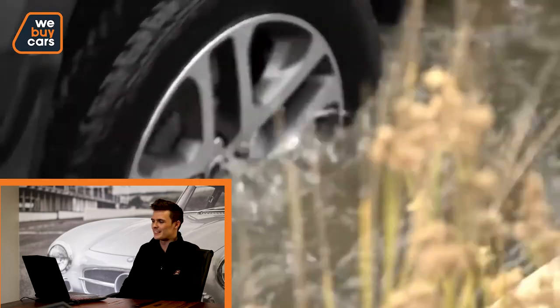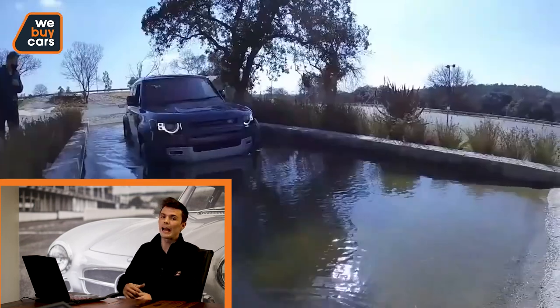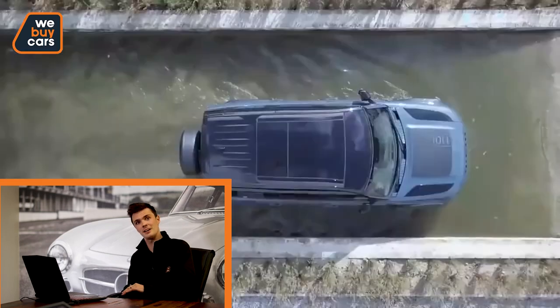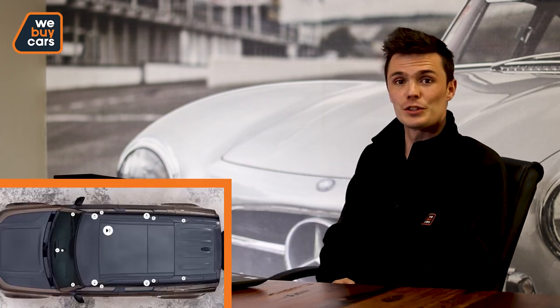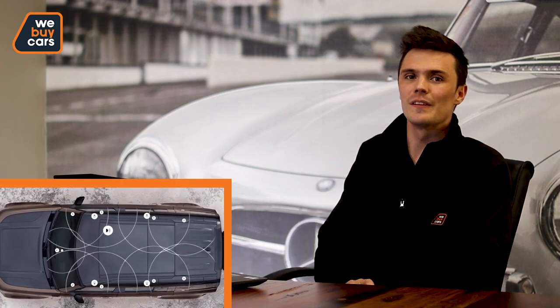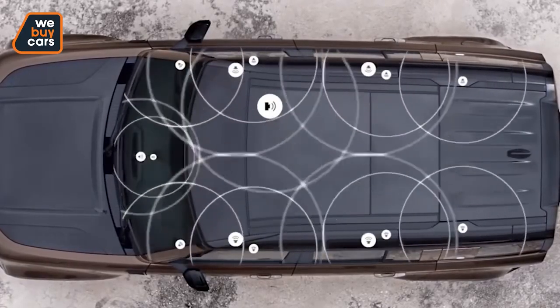This new Defender can wade through 900 millimeters of water. The engineers say it can go deeper, but you run the risk of capsizing from a side current. You can, however, open the door, let a little bit of water into the vehicle to add more weight and then continue wading through — they don't suggest it, but it can be done. There are 85 computers in this Defender all syncing in harmony, sending each other 21,000 messages so that the vehicle does what it needs to be doing.